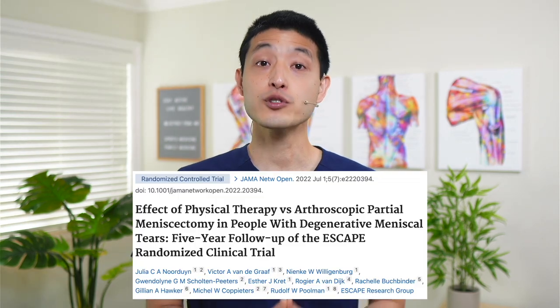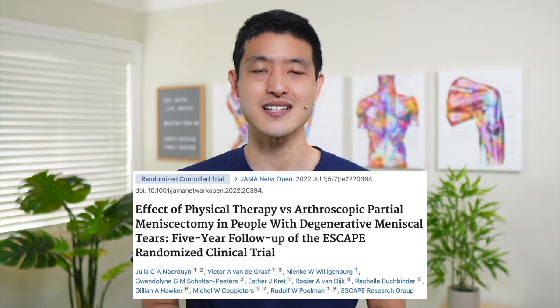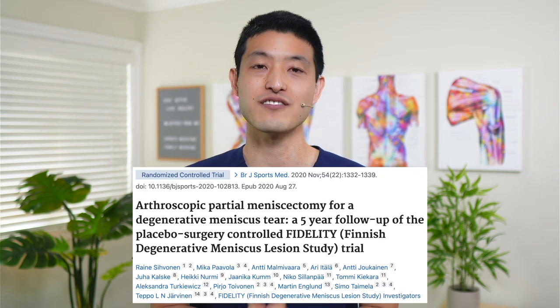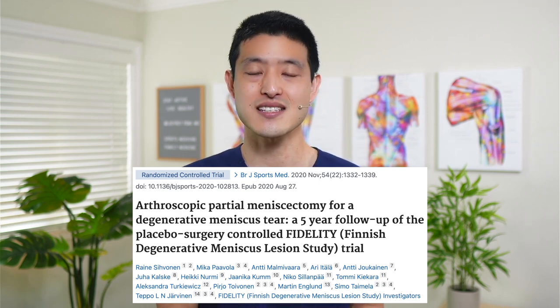This is also why many surgeons previously recommended cutting out the meniscus with a procedure called an arthroscopic partial meniscectomy. The thought was that a tear in the meniscus led to instability of the joint, and cutting out the meniscus tear would restore the stability of the joint and remove the abnormal mechanical symptoms. But over the last few years, multiple studies have shown that arthroscopic partial meniscectomy is not superior to non-surgical treatment options such as physical therapy. And cutting out the meniscus has been linked to increasing rates of osteoarthritis in the knee. A torn meniscus is still a functional meniscus when it comes to shock absorption, and by cutting it out you increase the wear and tear of the cartilage, with the end result being more arthritis.